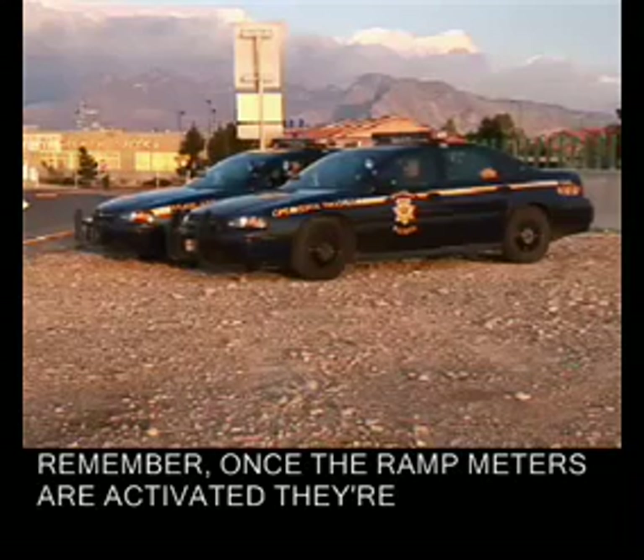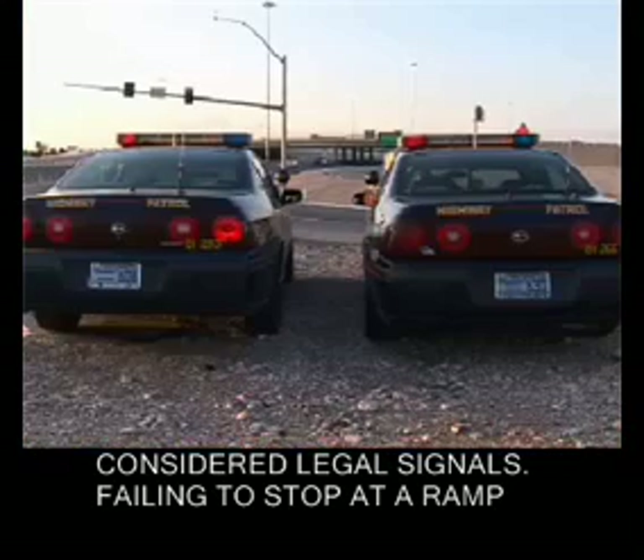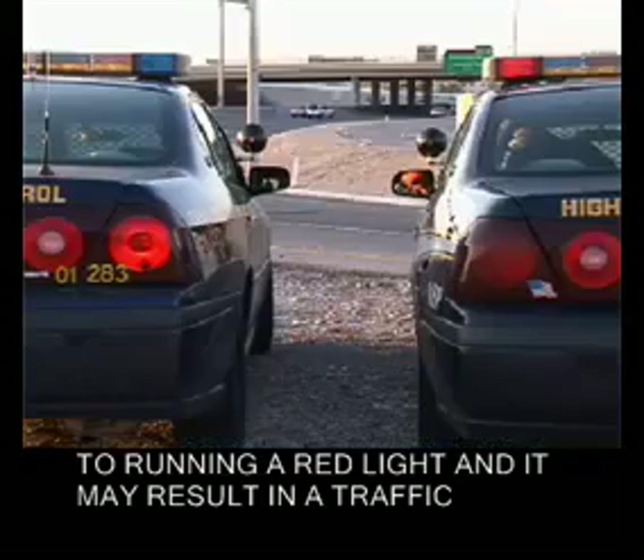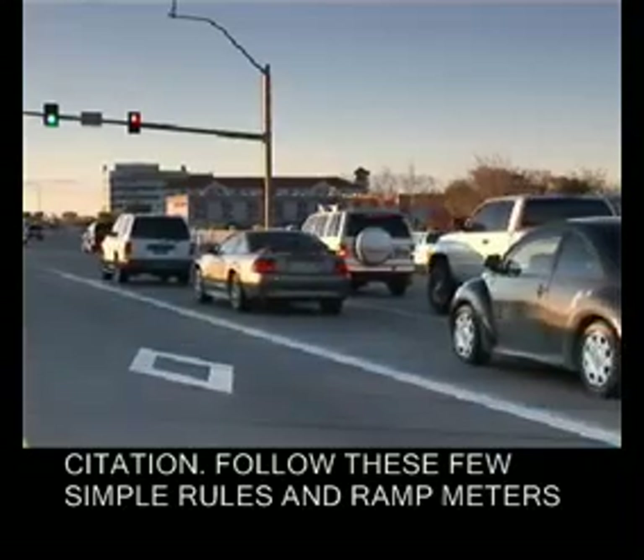Remember, once the ramp meters are activated, they're considered legal signals. Failing to stop at a ramp meter when it's in operation is a traffic violation similar to running a red light, and it may result in a traffic citation.